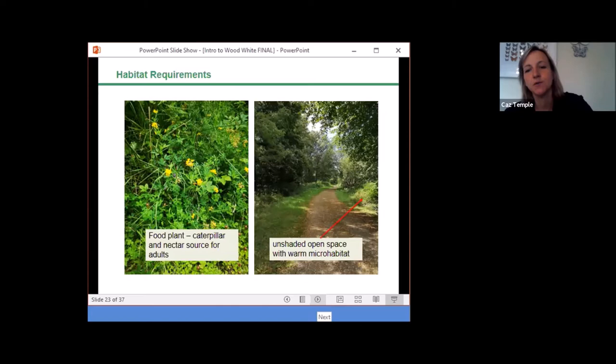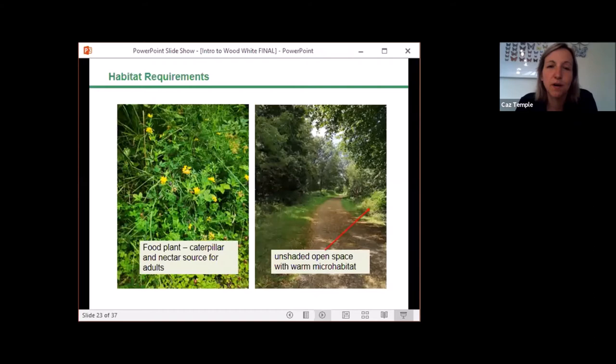Moving on to habitat requirements: wood whites use discrete habitat areas. Despite the name 'wood white', they're not actually confined to woodland but also use a variety of different habitat types. Often the strongest colonies are in non-woodland habitats such as disused brickworks or railway sites, and in Devon they're found on undercliffs. They like warmth and shelter, breed in tall grassland or long scrub, particularly in shaded or edge habitats. They also use linear habitats — woodland rides, ride sides, and disused railway lines all have potential to be utilised.